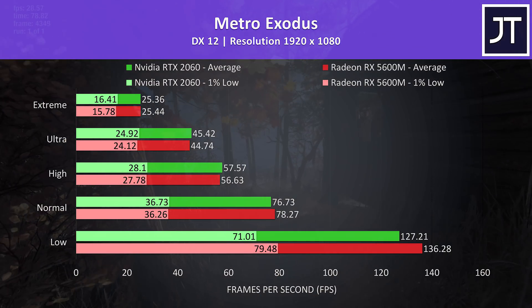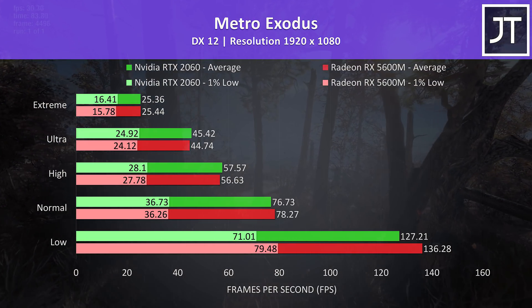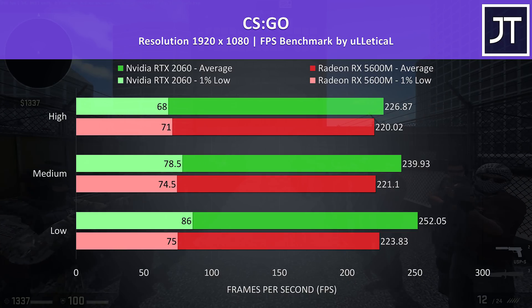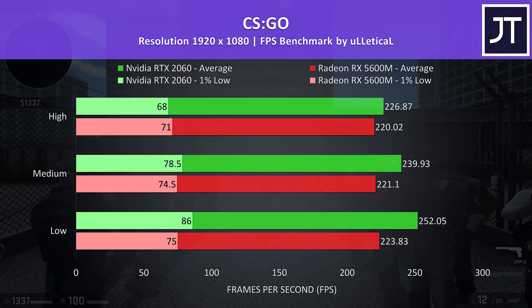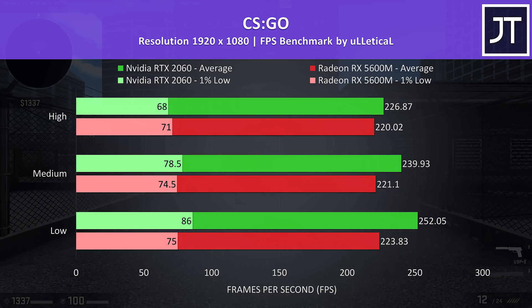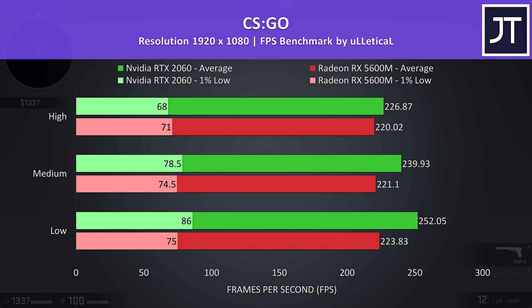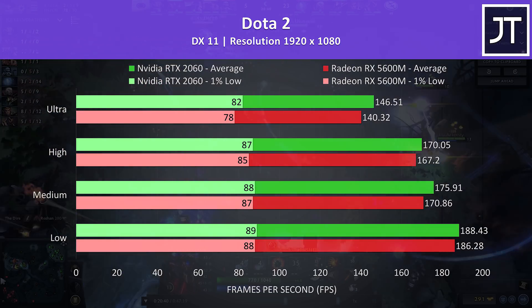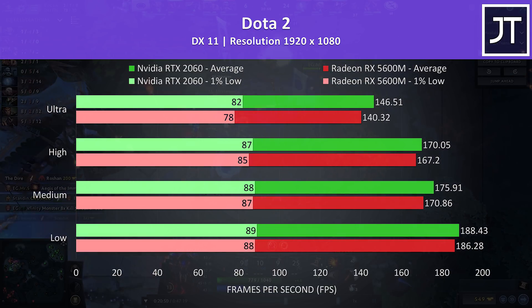Metro Exodus was tested with the built-in benchmark, and the results were extremely close together, though the 5600M had a clearer lead with low settings. CS:GO was tested with the Ulletical FPS benchmark — there wasn't much difference regardless of setting level, and at max settings the 2060 is only 3% faster in average FPS, which you're probably not going to notice at 200 FPS. Dota 2 results also showed the 2060 in front, but again by a slim margin — at ultra settings the 2060 was just 4% faster.